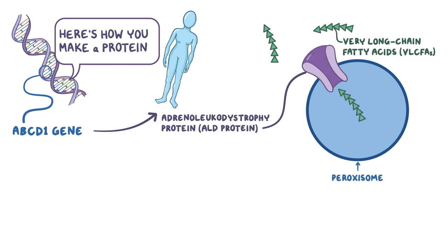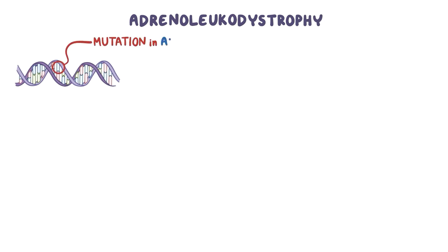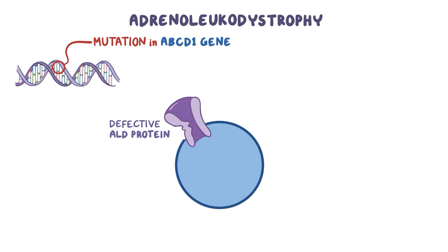Once inside the peroxisomes, these molecules are broken down into shorter forms of fatty acids. Now, in adrenoleukodystrophy, there's a mutation in the ABCD1 gene, which leads to a defective ALD protein. Without a working ALD protein, VLCFAs have no way of entering the peroxisomes to be broken down, so they accumulate inside cells.